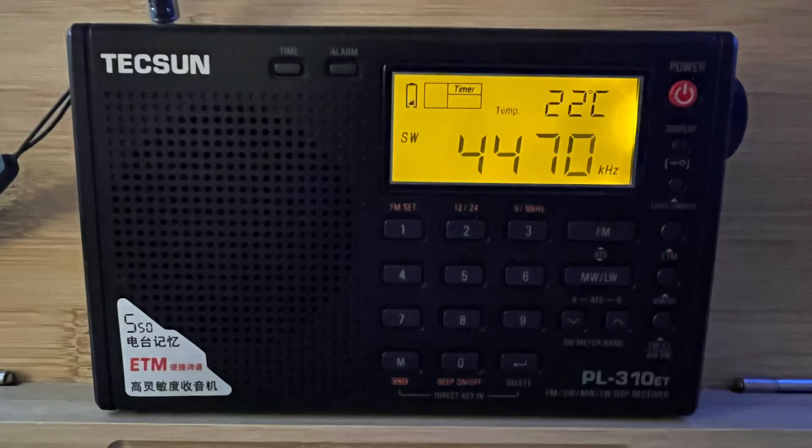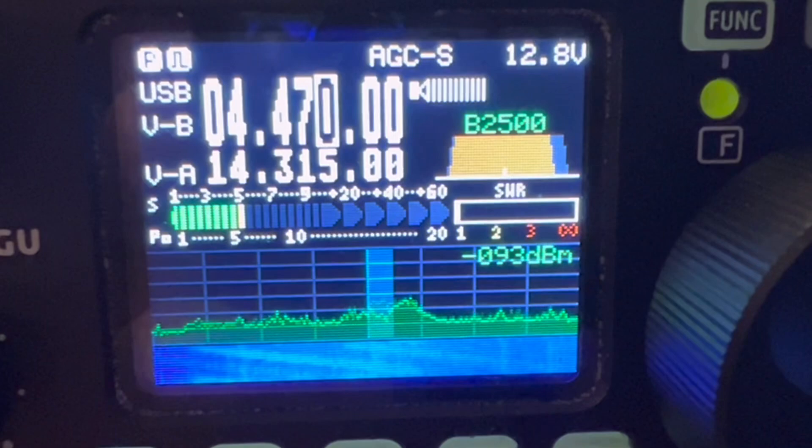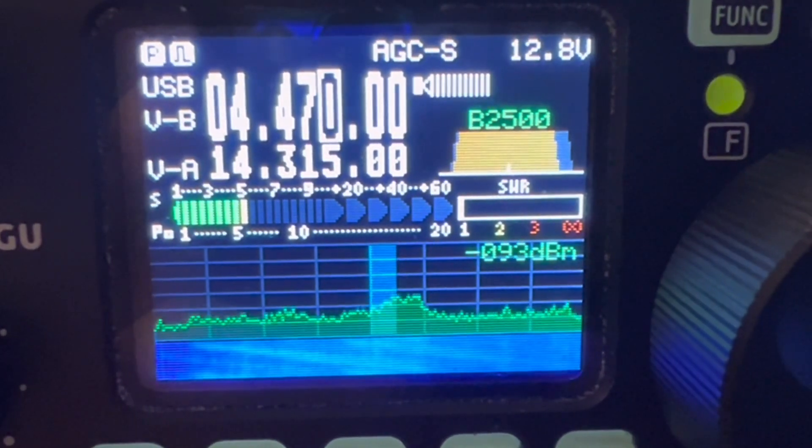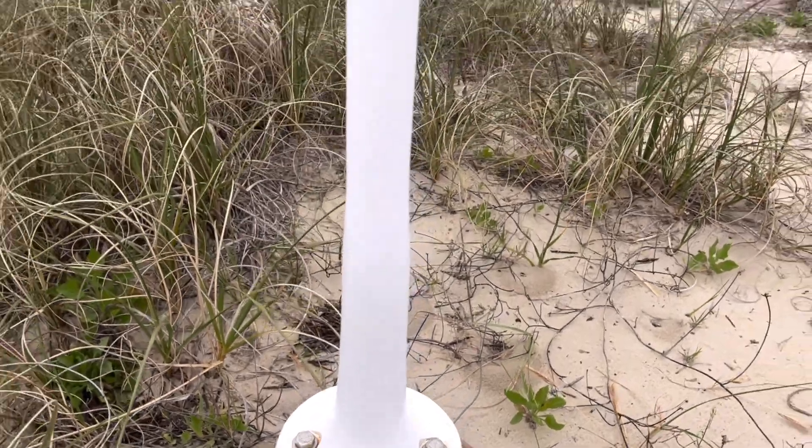Have you ever been tuning your little shortwave radio and heard this? Or maybe saw and heard this on your HF transceiver or SDR receiver? What you were hearing was HF radar, probably from an antenna like this.